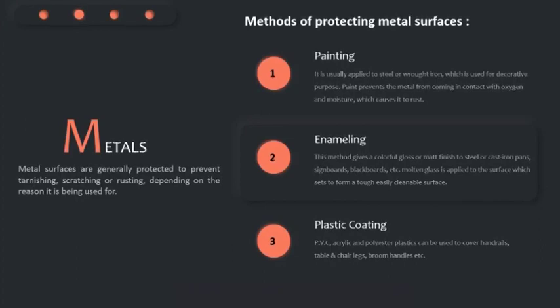Then we have enameling. This method gives a colorful gloss or matte finish to steel or cast iron pans, signboards, blackboards, etc. The molten glass is applied to the surface which sets to form a tough, easily cleanable surface.